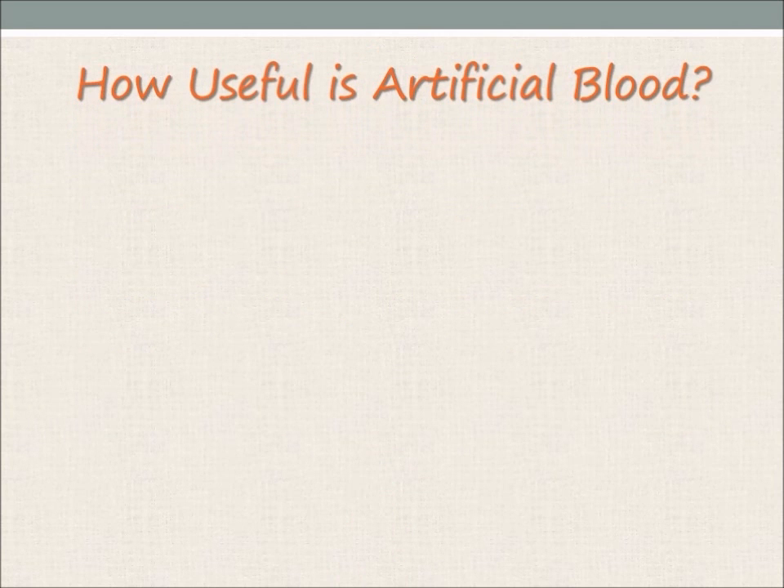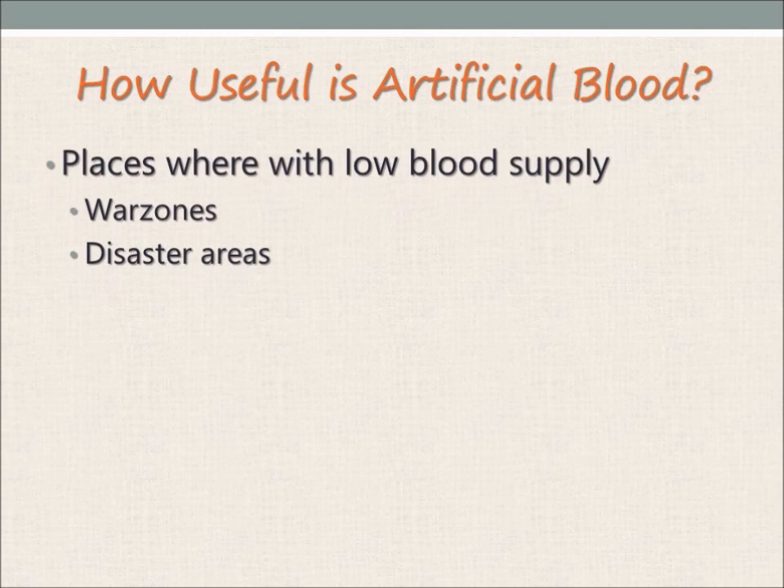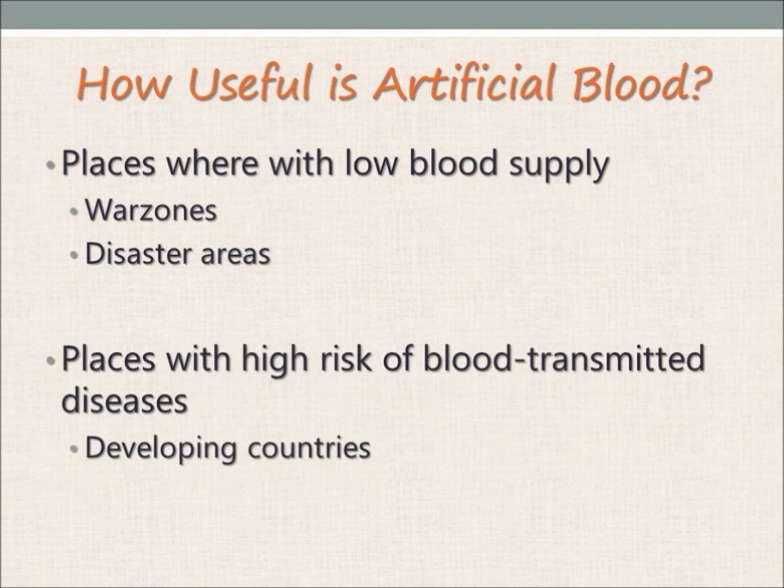The usefulness of artificial blood is particularly evident in places where it is hard to get regular blood supply. Places such as war zones and disaster areas often require blood but are unable to store it due to logistical constraints. In developing countries, there is a high risk of transmitting infectious diseases through blood transfusions, as not all blood donations can be screened. In 2011, there were still 39 countries unable to routinely screen all blood donations for at least one transmissible infection.